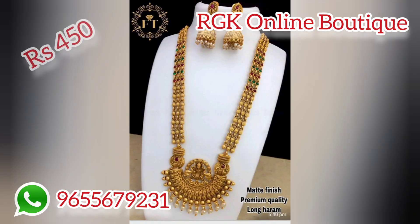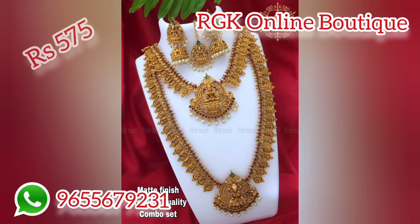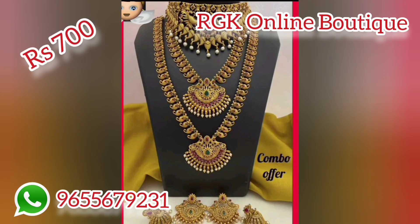Let's see what we will see in the full jewelry collection. RGK Online Bottic Collections — we will see all of these jewelry collections. There are very different jewelry collections.